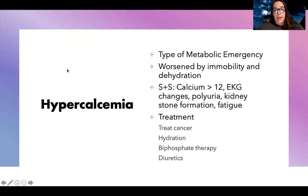There's also hypercalcemia, a type of metabolic emergency. It's worsened by the fact that many cancer patients are immobile and dehydrated. When we check labs, their calcium level is going to be greater than 12. They're going to have EKG changes because calcium helps regulate cardiac muscle and tissue. They can also have polyuria, kidney stone formation, and fatigue.